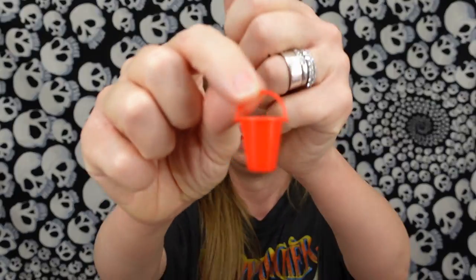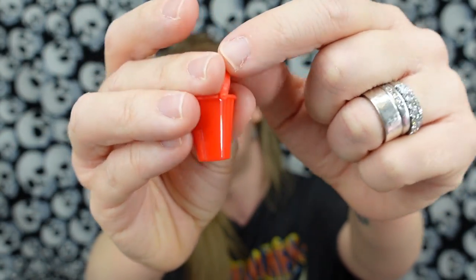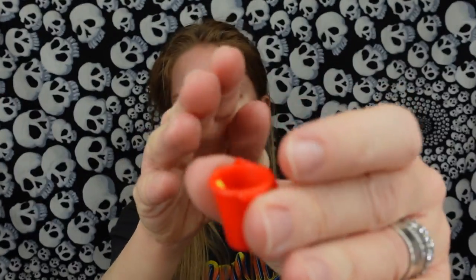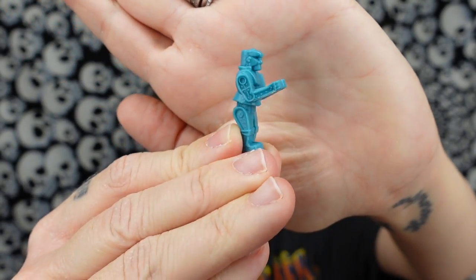I almost threw the shovel on the floor. This is kind of cute. I feel like these would be perfect for Barbie dolls or something. Here's a little plastic bucket and a little yellow shovel — adorable. The shovel becomes almost invisible inside the bucket. Somebody new — is it somebody new? I wish I had the World's Smallest for this to size compare, but it is the blue Rock'em Sock'em Robot.